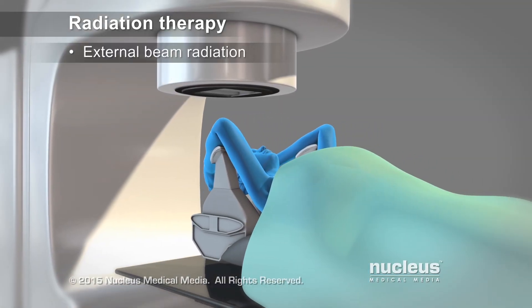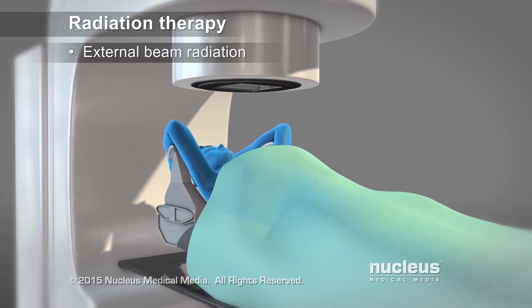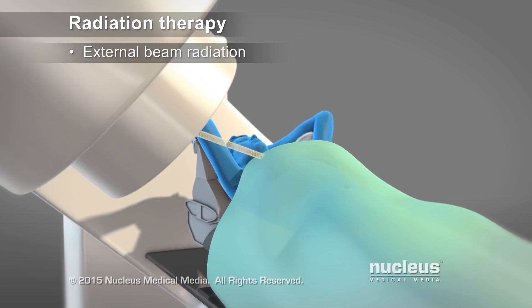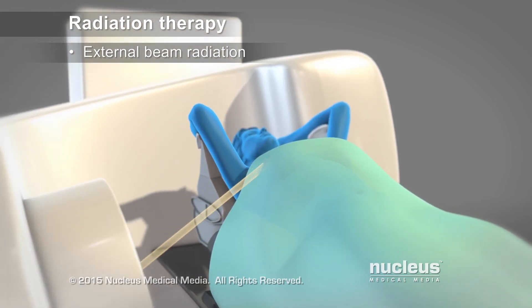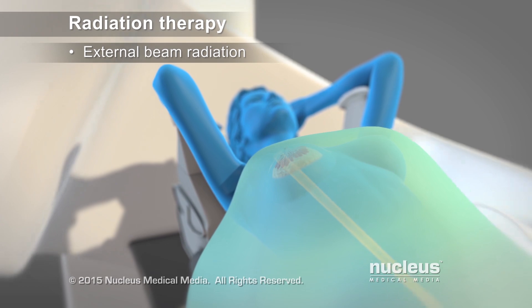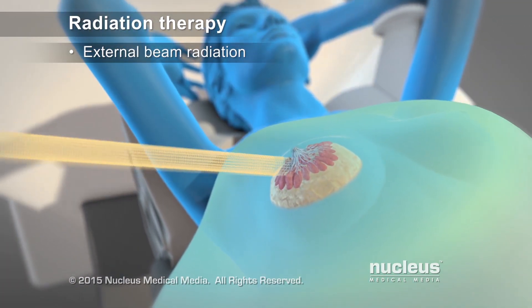In external beam radiation, such as intensity-modulated radiation therapy, or IMRT, a machine called a linear accelerator delivers radiation beams from outside of the body to the cancer. It treats the breast from different angles while precisely targeting the tumor.